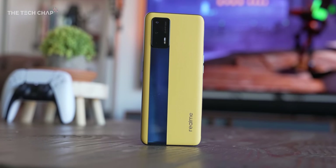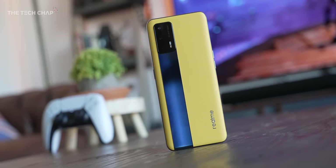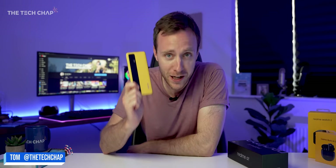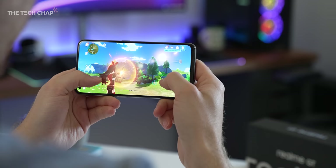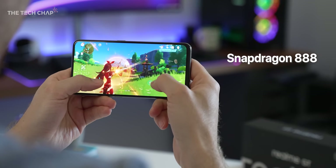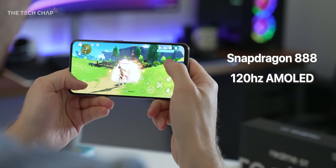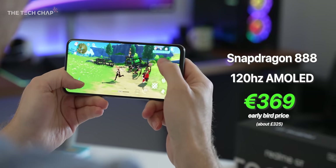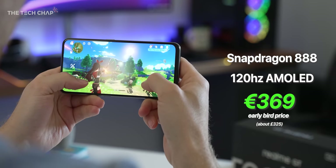This is something a little bit special — it's the new Realme GT 5G. I know it's a cliché and it's really annoying when people say this, but this is genuinely as close to a proper flagship killer phone that we've seen in years. With this we're getting a Snapdragon 888 processor and a 120Hz AMOLED screen, all for just €369 when it launches on June 21st.